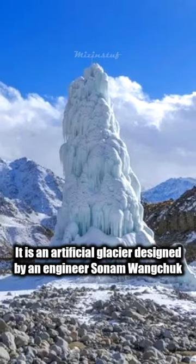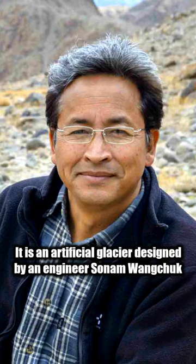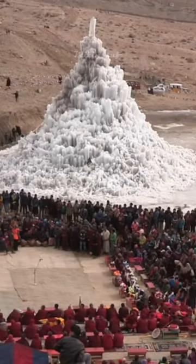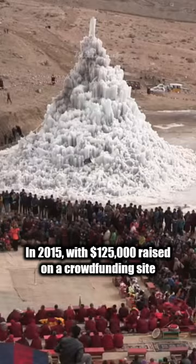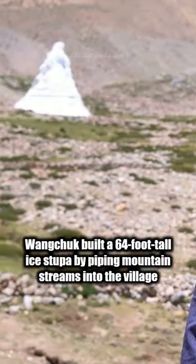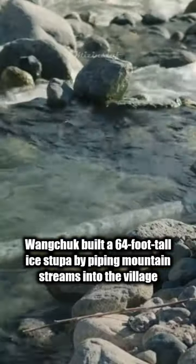This is Ice Stupa. It is an artificial glacier designed by engineer Sanam Wangchuk to solve the water crisis in Ladakh Valley, India. In 2015, with $125,000 raised on a crowdfunding site, Wangchuk built a 64-foot tall ice stupa by piping mountain streams into the village.